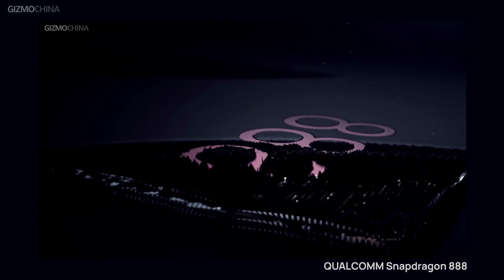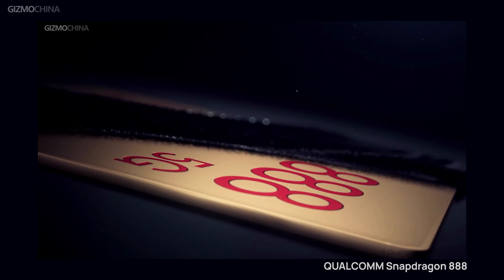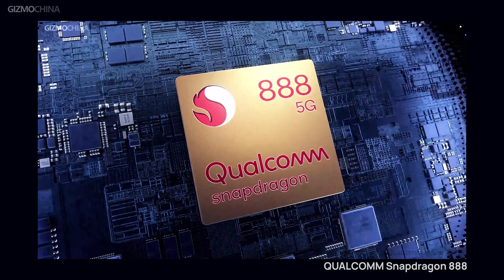It's the first chipset to bear Snapdragon's new naming scheme — the Snapdragon 8 series — probably because the company is trying to get rid of the shadow of its predecessor, the Snapdragon 888 chipset. Although the 888 chipset is not that bad, we have still seen a lot of complaints about it throughout the year.